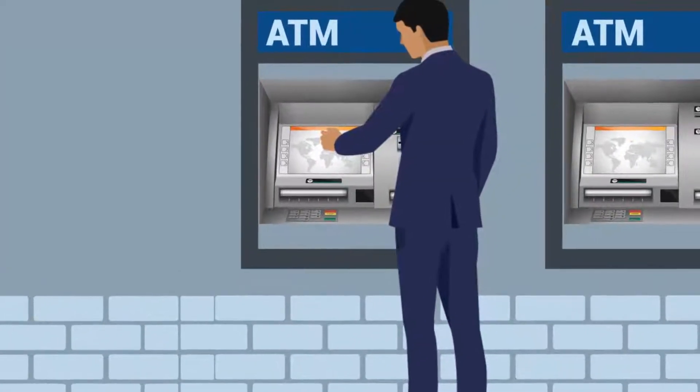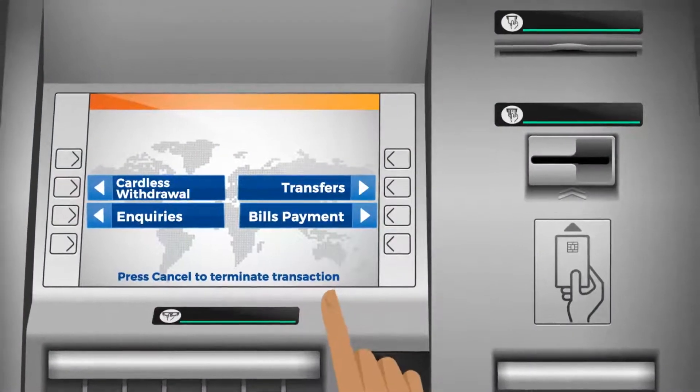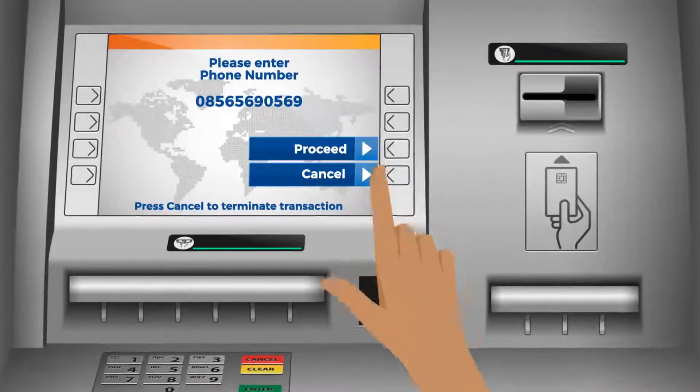Now you can withdraw cash from the ATM with just your phone number. Step 1: Select the cardless option on the ATM. Step 2: Select Pay Attitude. Step 3: Enter the phone number linked to Pay Attitude.